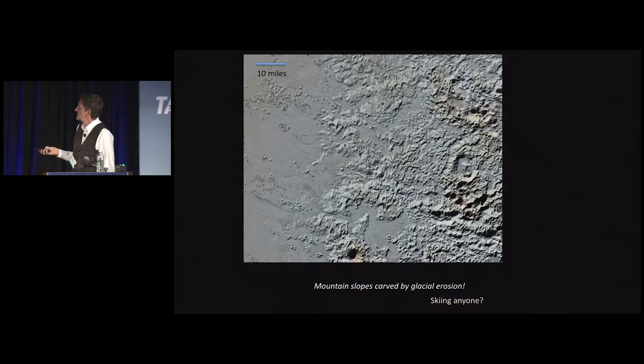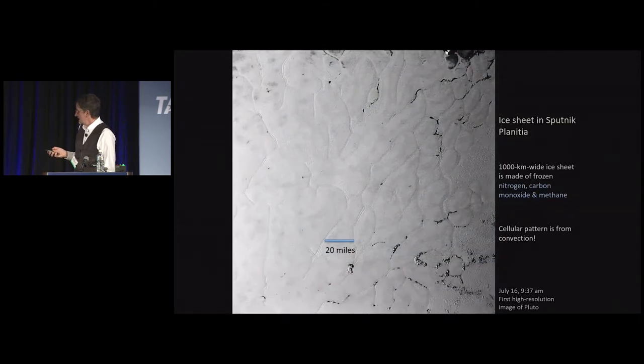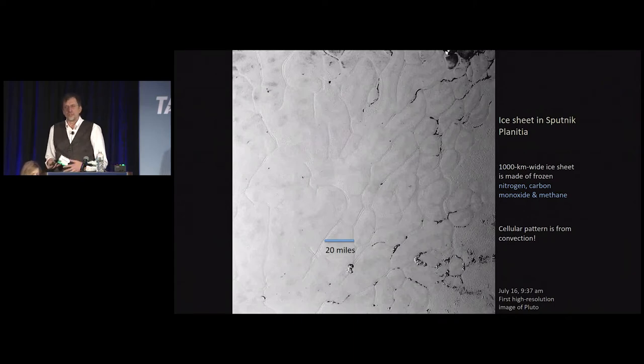That ice sheet was the first high-resolution image that came down from the spacecraft — a jaw-dropping sight unlike any planetary landscape we'd seen before, except maybe on Earth. You see these cells that look like convection patterns — and that's exactly what it is. This is a nitrogen ice sheet with some carbon monoxide and methane mixed in, all solid. These are gases we know on Earth — you breathe nitrogen, but you don't want to breathe carbon monoxide or methane. They're frozen on the surface, forming a deep basin about three kilometers deep and over a thousand kilometers wide.